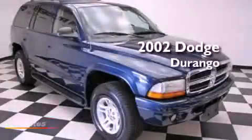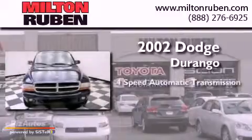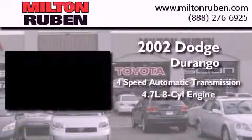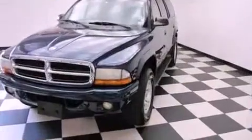This is a 2002 Dodge Durango. This SUV has a 4-speed automatic transmission, a 4.7-liter V8, and the added safety and control of 4-wheel drive.